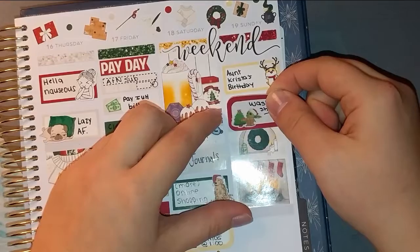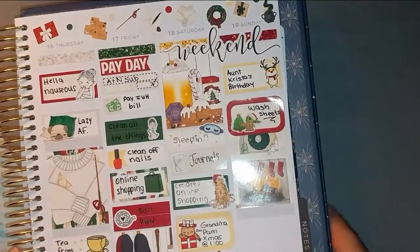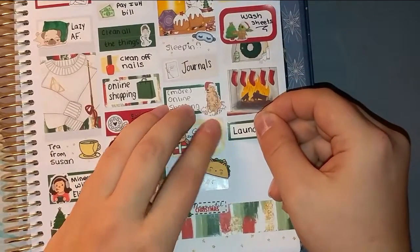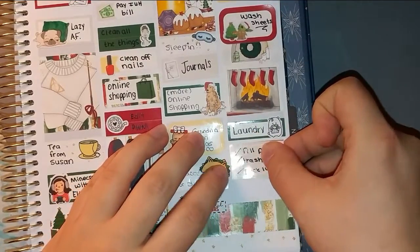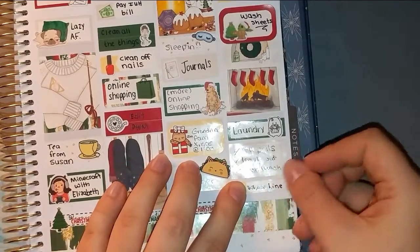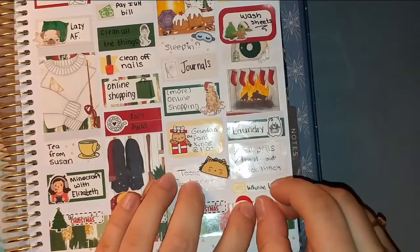On Sunday, it was my aunt's birthday. I washed my sheets — since I was feeling better, I was able to get some cleaning done, which I was very thankful for. I also did laundry, much needed. I used a little three-heart checklist to mark some things I got done. I spent the majority of the evening watching Whose Line Is It Anyway on HBO Max. And it was six days until Christmas.